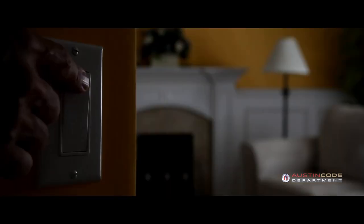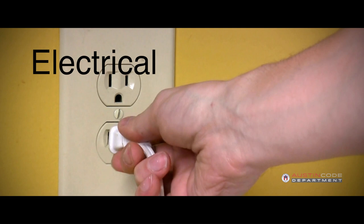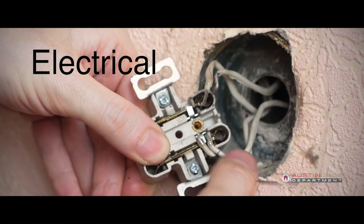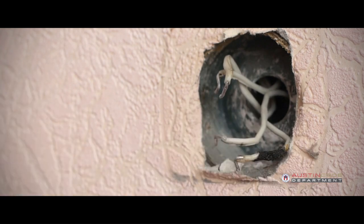Inside those walls — electrical. It's important to check your light switches and outlets to see if they are working and in good repair. Make sure there are no exposed or damaged wiring.